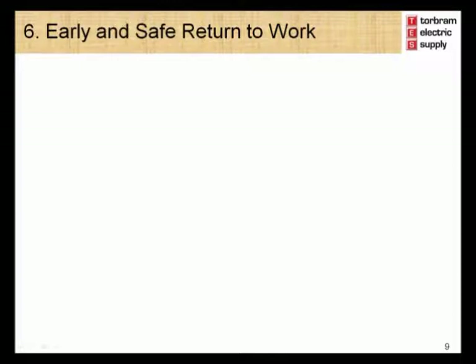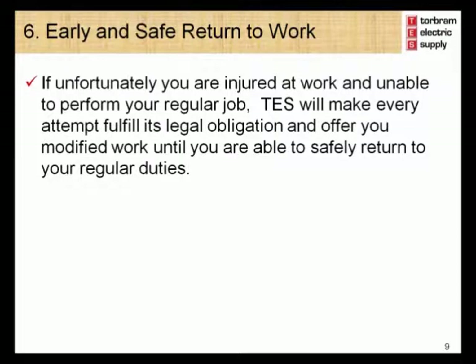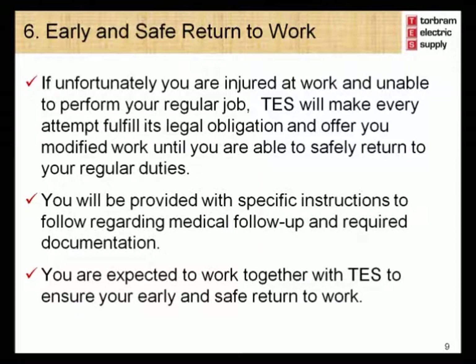Module 6 – Early and Safe Return to Work. If you are injured at work and unable to perform the regular duties of your job, Torbram Electric Supply will attempt to fulfill its legal obligation by offering you modified work until you are able to return to regular duties. You will be provided with specific instructions regarding your medical follow-up and any required documentation. The expectation is that you work together with Torbram Electric Supply to ensure your safe return to work.